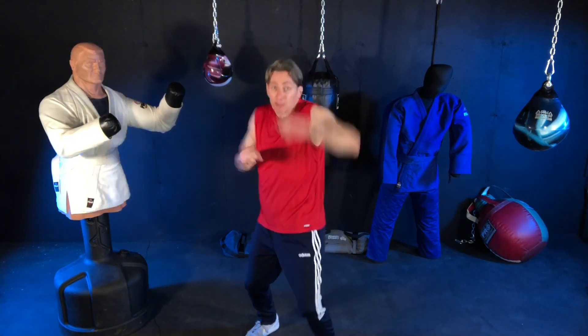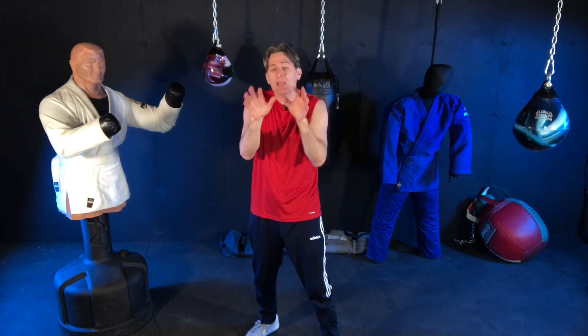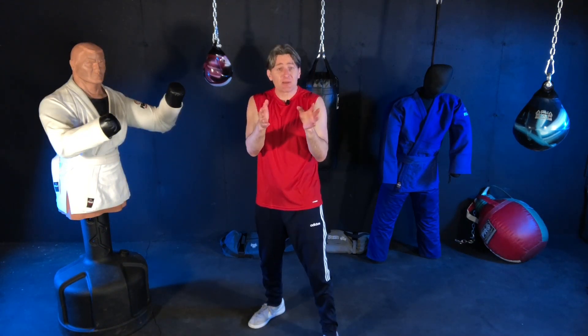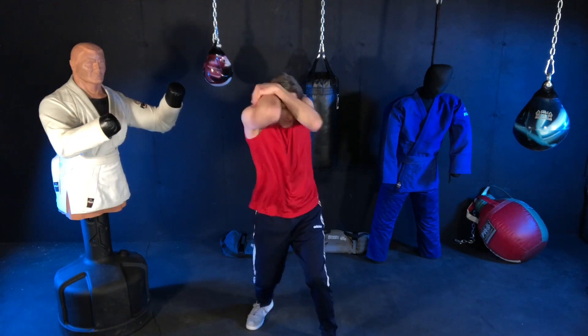Notice how unlike a karate block that starts here and travels upward, your arms don't have to travel very far. They should already be up in a defensive position against someone who might be trying to hit you. From right there, it's really easy to block.